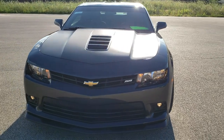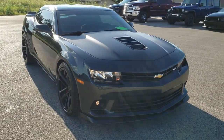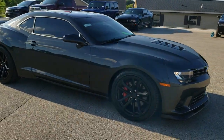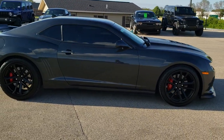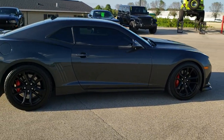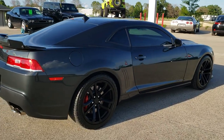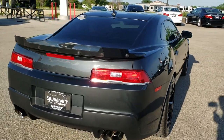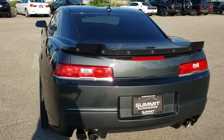Today we are checking out this super clean 2015 Chevy Camaro 1SS 1LE package. This car has the 6.2 liter V8 motor which pumps out 426 horsepower. This car has been fully safety inspected by our service shop — it has a fresh oil and filter change, all the fluids have been checked and topped off, 4 brand new tires, and it is 100% ready to go.